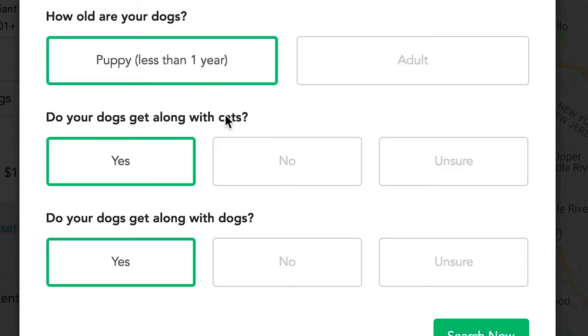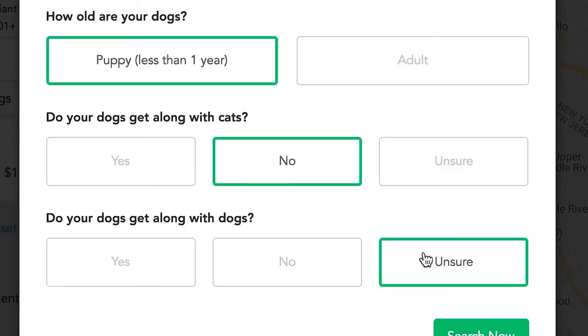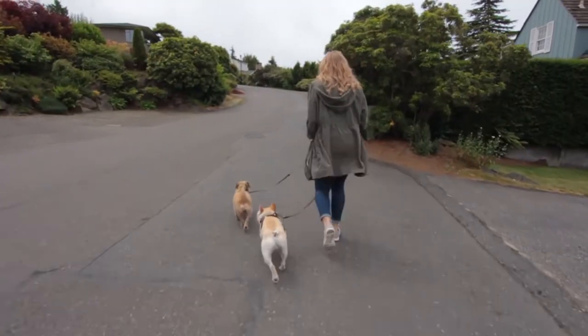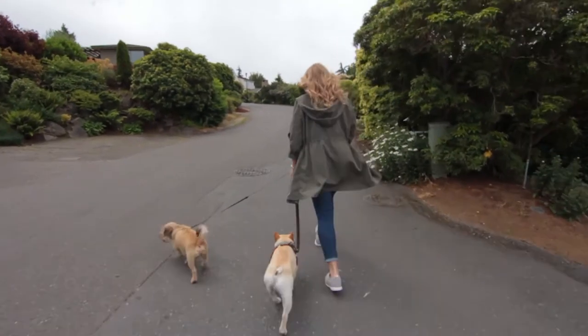Owners provide detailed care information and sitters and walkers follow them to keep your pet happy. Payments are processed directly in the app so you can skip worrying about how much to leave behind for a tip.